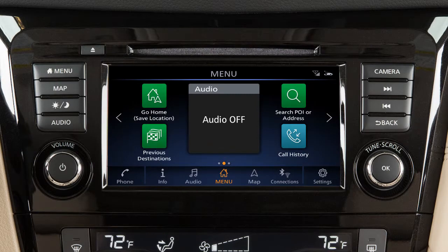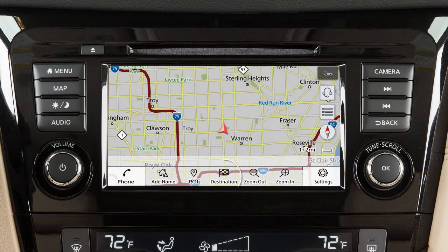If a route is not currently set in the navigation system, you can set a new destination by touching Map on the launch bar, then touching Destination.